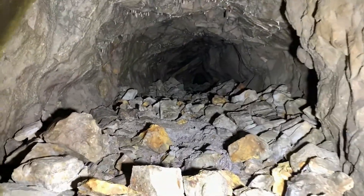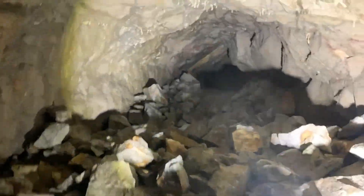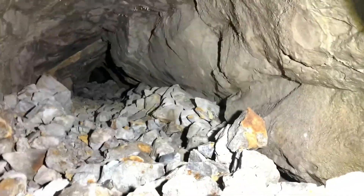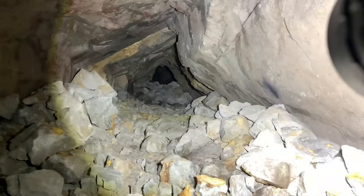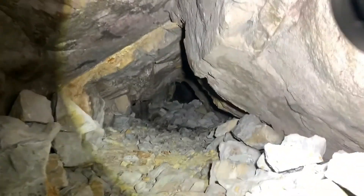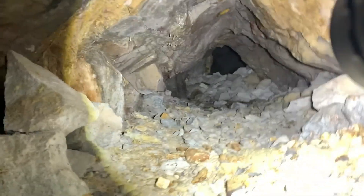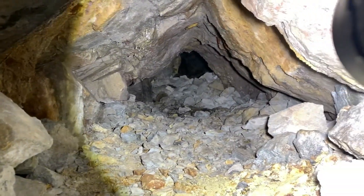I think we're going to have to crawl a little bit here, hopefully I can keep getting through. It's pretty short right here — I don't think any of this is ground fall, this all looks backfilled. Really, really short in here though. Damn near have to do a belly crawl through this, but it looks like it keeps going.